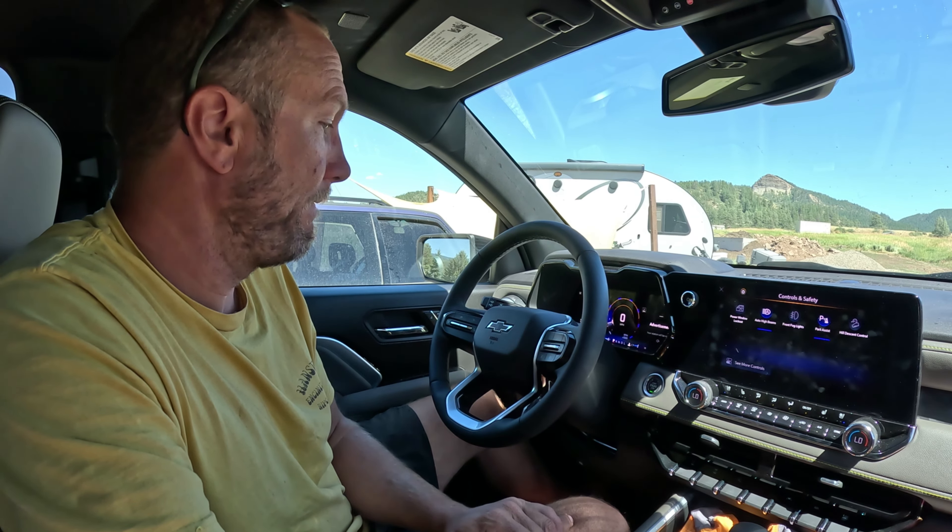I noticed this issue when I was actually at the dealership — I think there were five miles on it. We were test driving it, figured it out, but couldn't repeat the problem, so I said it's not a big deal. But here we are, 358 miles in, and this issue keeps coming up.